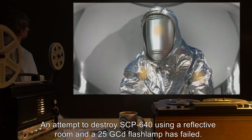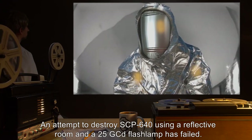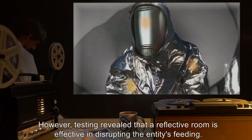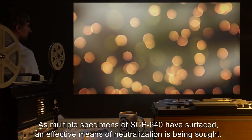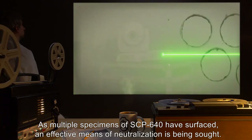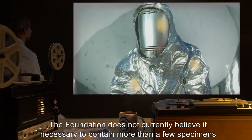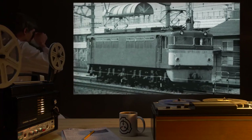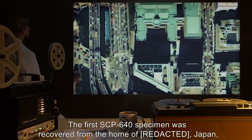An attempt to destroy SCP-640 using a reflective room and a 25 GCD flash lamp has failed. However, testing revealed that a reflective room is effective in disrupting the entity's feeding. As multiple specimens of SCP-640 have surfaced, an effective means of neutralization is being sought. The Foundation does not currently believe it necessary to contain more than a few specimens, in light of the resources required.